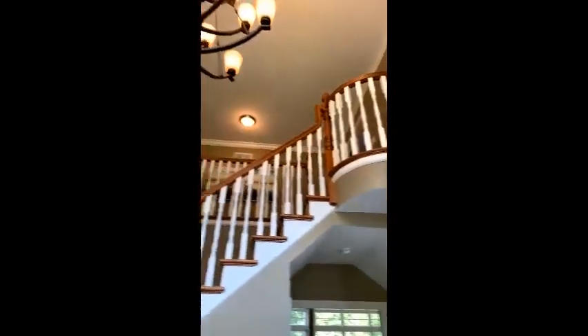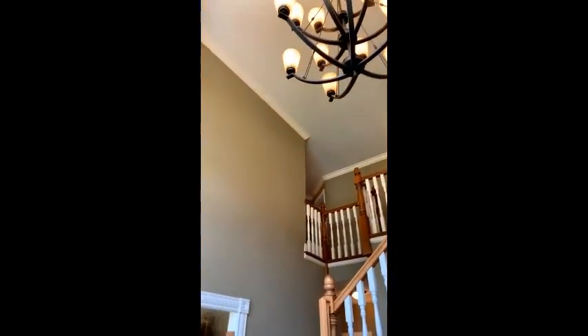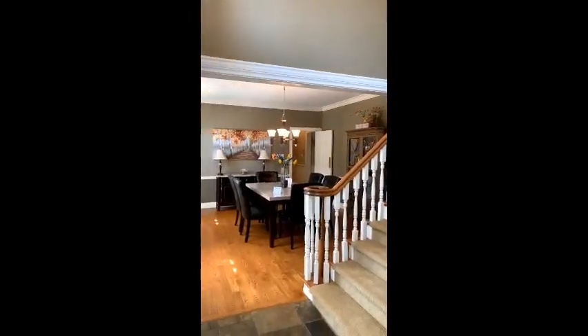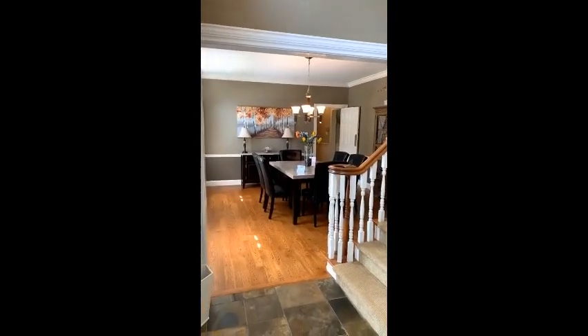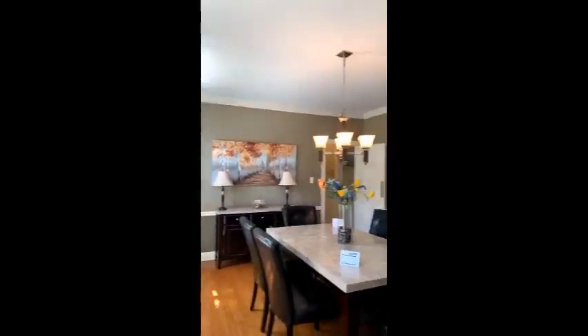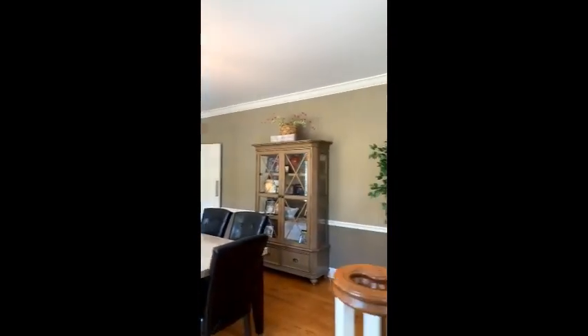I'm standing in the entryway here — beautiful two-story entryway. Immediately to the left here you have your formal dining room. I'll just take a quick step over here to let you see it. Newer plantation shutters, some newer windows in this home. Rockwood Schools, Lafayette High School.